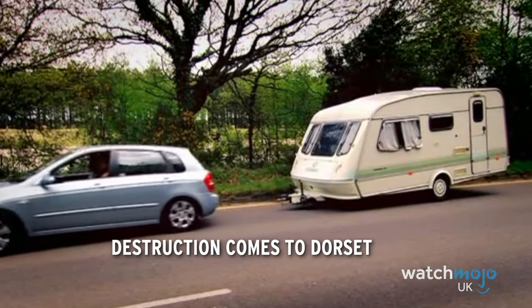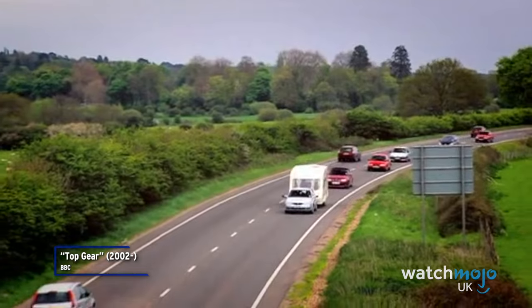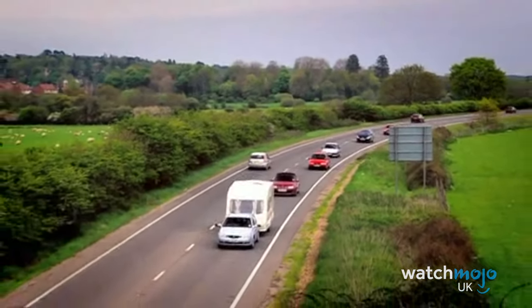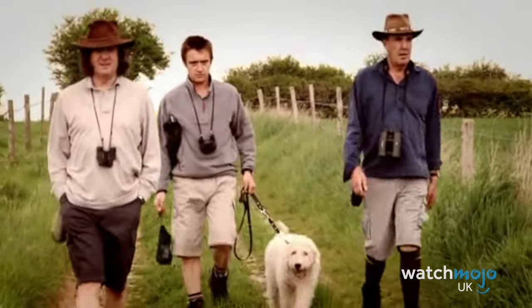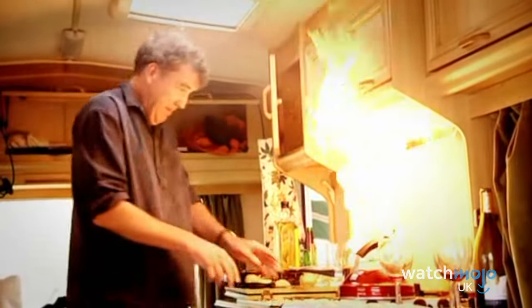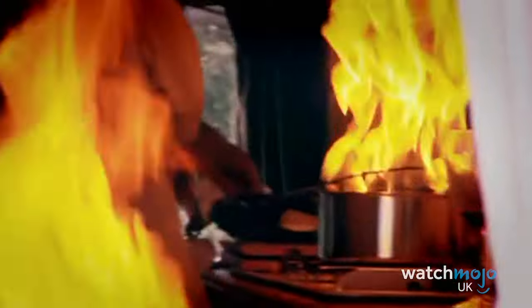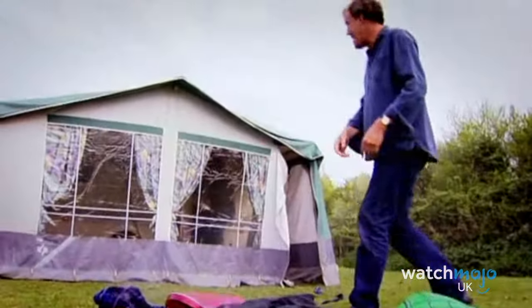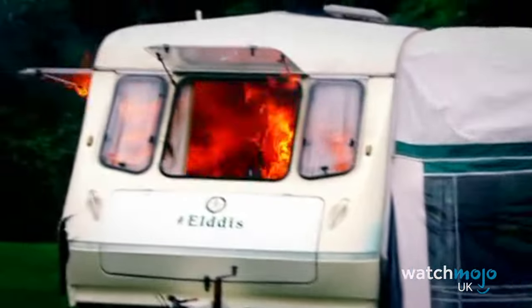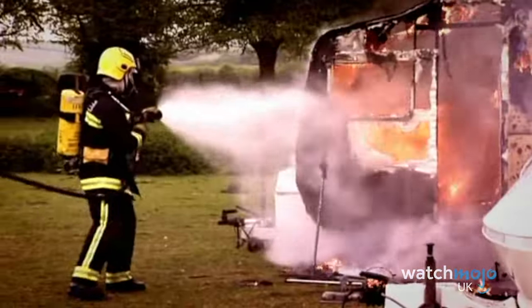Number 5: Destruction Comes to Dorset. We've made it to the top five of our most destructive Top Gear moments, and caravans feature once again. The Top Gear trio of Jeremy, James and Richard are all set for their caravan holiday down to Dorset, a trip that has the word disaster written all over it. Disaster could be an apt word, as Jeremy manages to set the whole caravan on fire whilst cooking lunch. Richard and James try to help, but they only make things worse by setting the neighbouring caravan on fire. The fire brigade are called, and that marks the end of their relaxing caravan holiday. Still, at least Richard managed to save a potato.